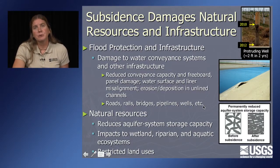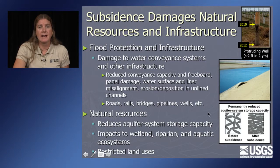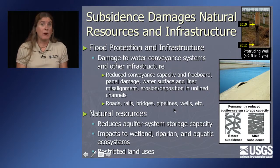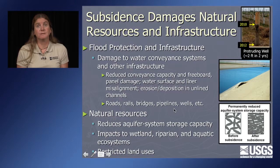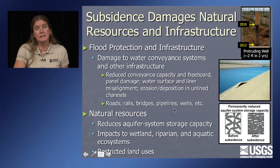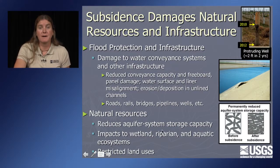The other category of concern is natural resources. We get reduced aquifer storage capacity that we can never get back. Wetlands and rivers flow downhill and sit in low spots in the land, so as we differentially lower the land surface, wetlands and riparian corridors may get shifted, rivers may change course, and aquatic ecosystems that depend on those will also have to modify. This also results in restricted land uses.